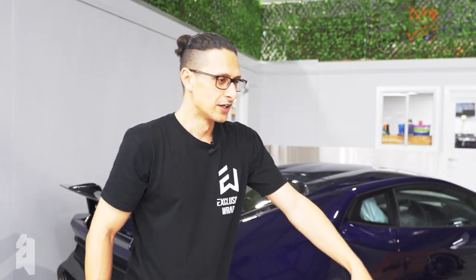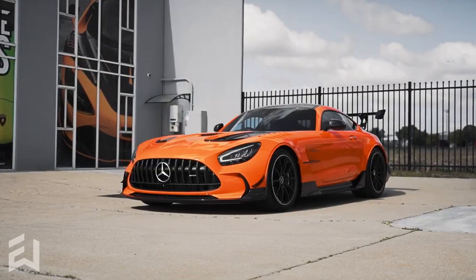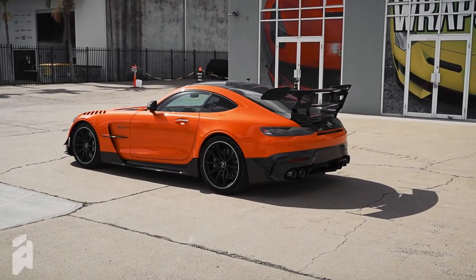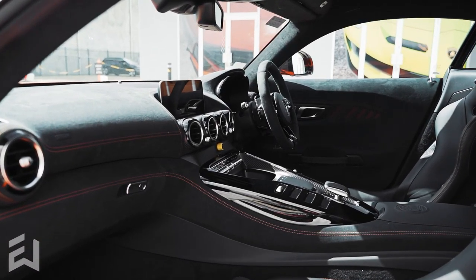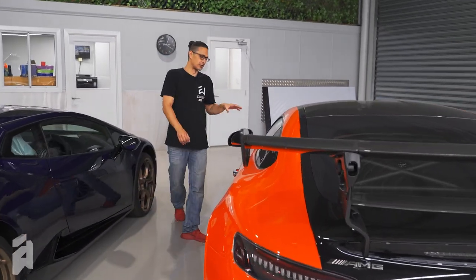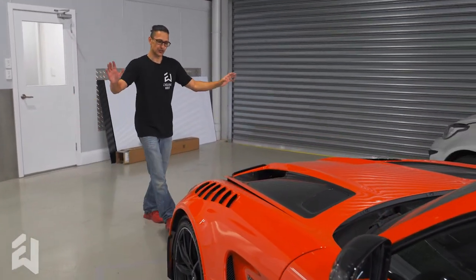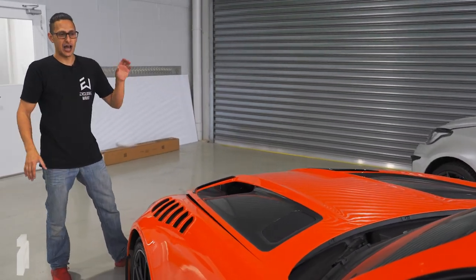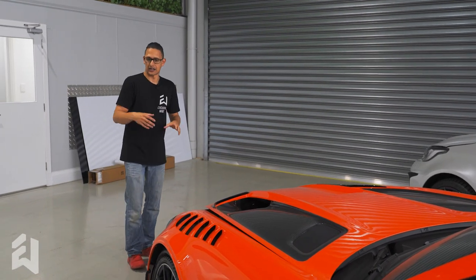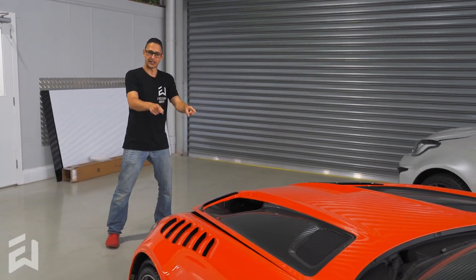Moving on, in front of me we have the first AMG GT Black Series. This thing is wild — bright bright orange. This one's getting a full Xpel stealth conversion, so we're turning all of the orange to a satin orange finish, and the carbon as well. None of the carbon is going to remain gloss like we do on a lot of our other stealth conversions — absolutely everything is getting stealthed on this one. A very cool one to keep your eyes out for.